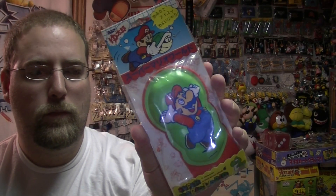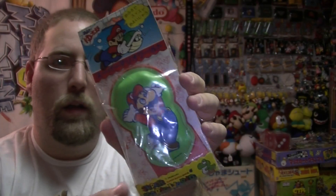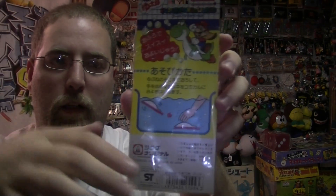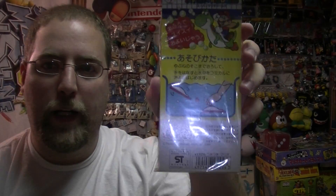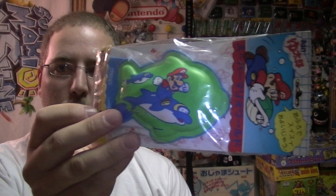The last thing I have to show you is this set — we'll just call them oddities. These little plastic — I don't know — dishes. On the back it shows you how to use them: you put them under the water, air gets trapped under them, you let them go, and they fling out. There's a Mario and then there's Mario with a dolphin.